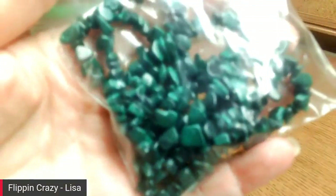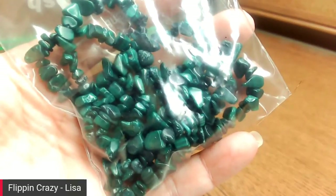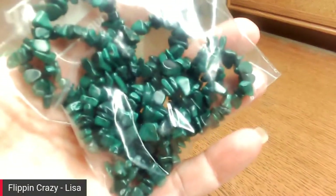I got a malachite chip necklace. I love my malachite, love my picture jasper, crazy lace agate — there are a few that I'm a favorite fan of, and we have that in there.